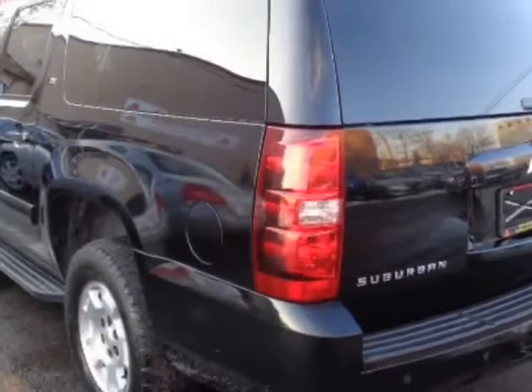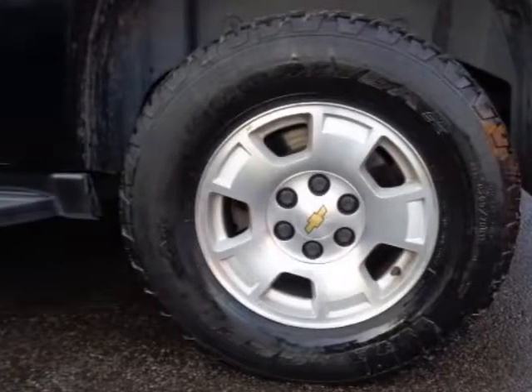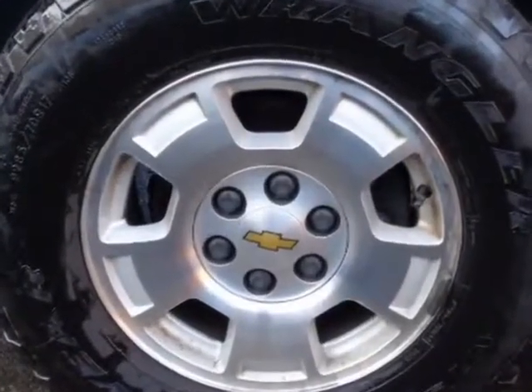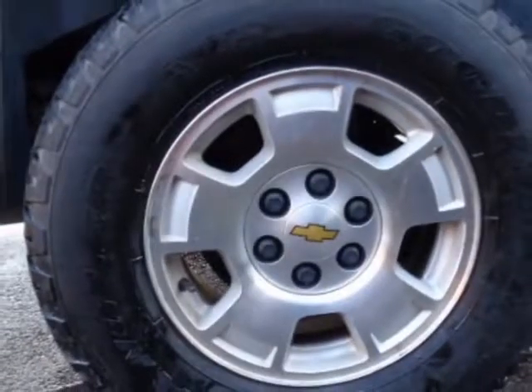This vehicle gets an estimated 15 miles per gallon in the city and an estimated 21 on the highway. This Suburban boasts a 5.3 liter engine and has a 6-speed automatic transmission. Another great feature is that this vehicle uses flex fuel.